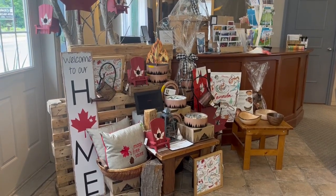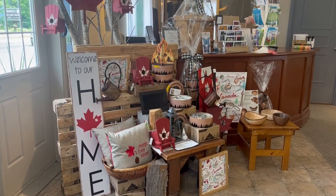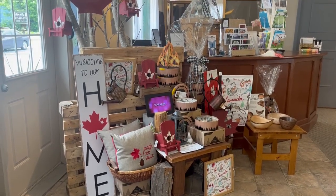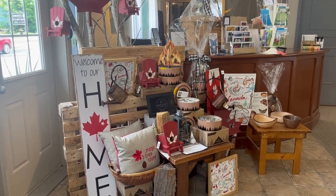Hi everyone, it's Rachel here at Lasting Impressions Gifts in Manotick. We have some new items out on display in the store, so I just wanted to give you a little peek at those and show you a few other things — perhaps give you some ideas and inspiration if you're still looking for some gifts, either for dads or grads.